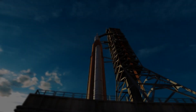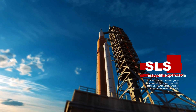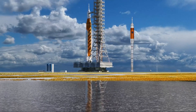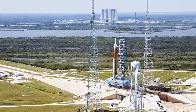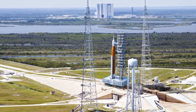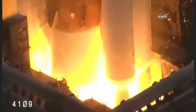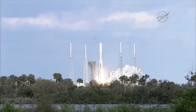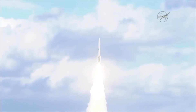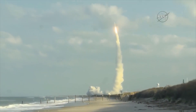The Space Launch System, or the SLS, is an American super-heavy lift expendable launch vehicle still under development by NASA since 2011. It has successfully replaced the Ares-1, Ares-5, and Jupiter-planned launch vehicles, and is designed using components and technology derived from the earlier Space Shuttle. The United Launch Alliance's Atlas V rocket was one of the world's most reliable launch vehicles, used to deliver exploration spacecraft and satellites for NASA, the US Air Force, the National Reconnaissance Office, and commercial customers.